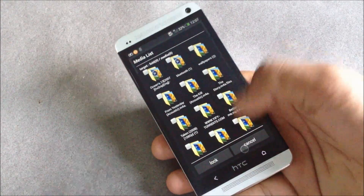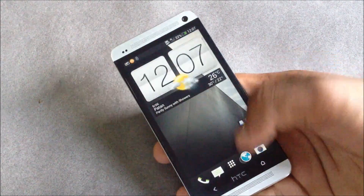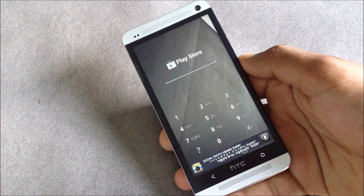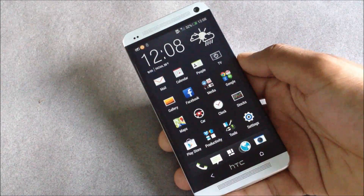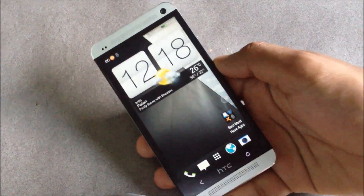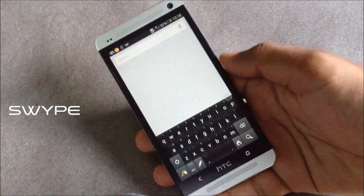Here I have locked the Play Store, and whenever I try to open that application I have to enter a password. This application works perfectly.